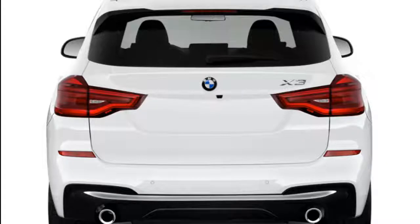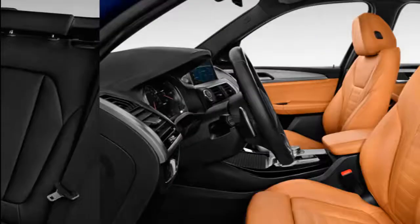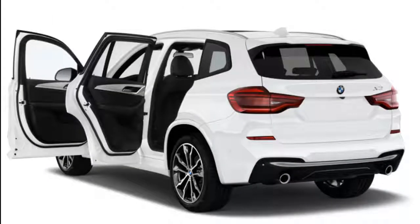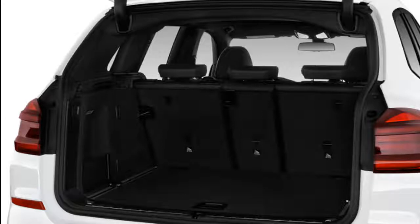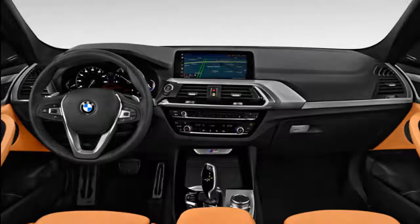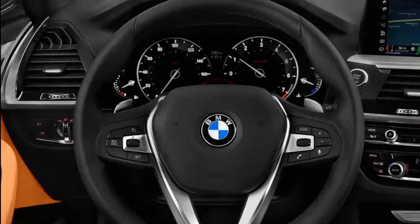Starting with the base 2.0-liter turbo 4, the BMW X3 sDrive 30i or xDrive 30i makes 248 horsepower and 258 pound-feet of torque — enough to slingshot the X3 to 60 mph in less than 6 seconds even with all-wheel drive. It's a very good base engine, perhaps the best in its class. The 8-speed automatic is geared toward low-speed stop-and-go, but on the interstate it settles quickly with quick upshifts and telepathic downshifts. Our only gripe is a hint of turbo lag after deep stabs at the gas pedal.